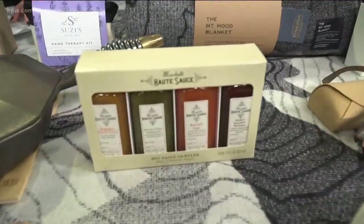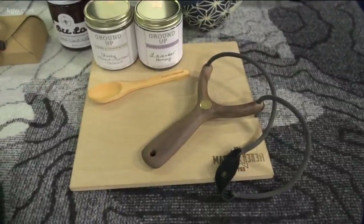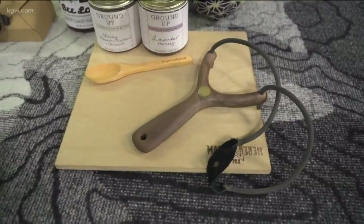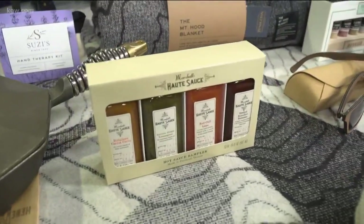There's a slingshot — somebody in Portland makes slingshots! That's the walnut one, the full walnut. They also do one with aluminum and walnut. It comes with the ball bearings — a super classy slingshot. Someone needs that in their stocking.